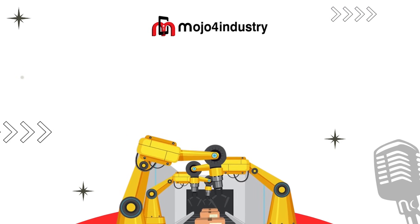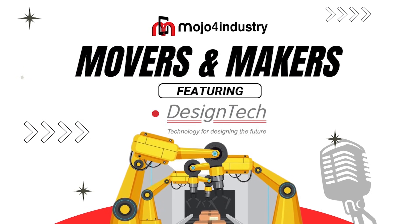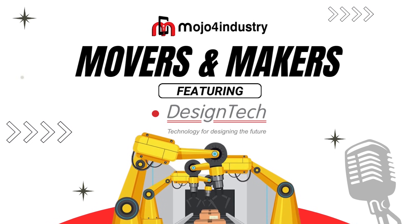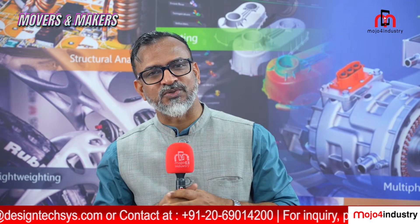Mojo for Industry presents Movers and Makers, featuring Design Tech Systems at Imtex 2025. Hello and welcome to Mojo for Industry. I am Subjit Rai reporting from Imtex 2025.